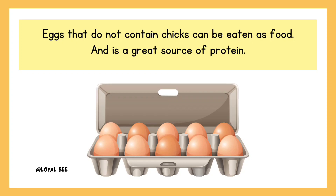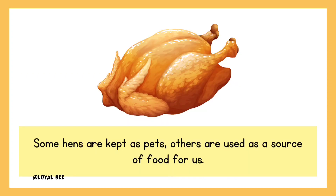Eggs that do not contain chicks can be eaten as food and are a great source of protein. Some hens are kept as pets, while others are used as a source of food for us.